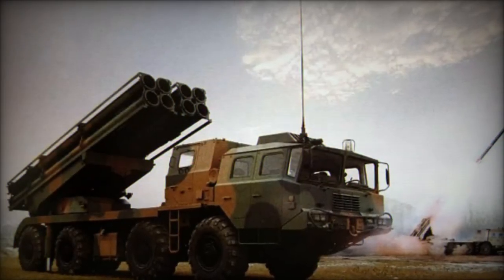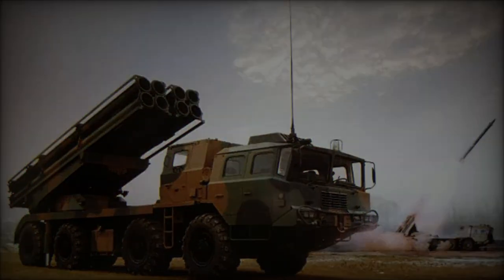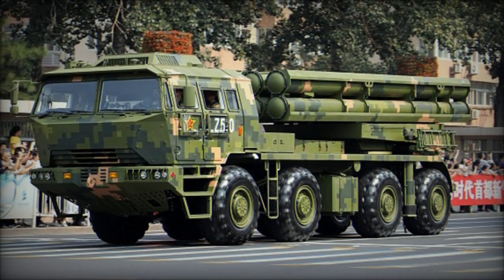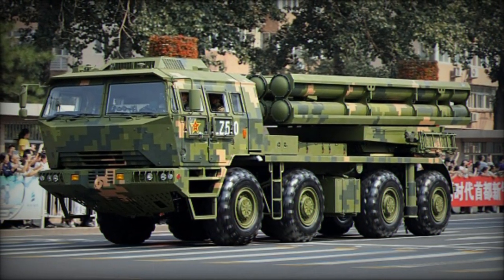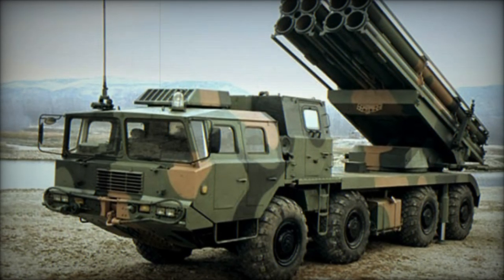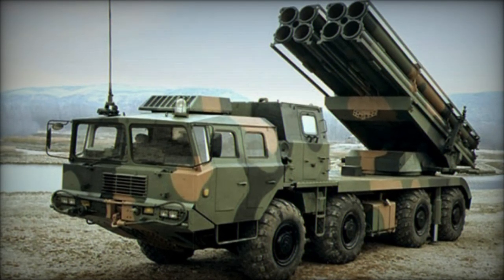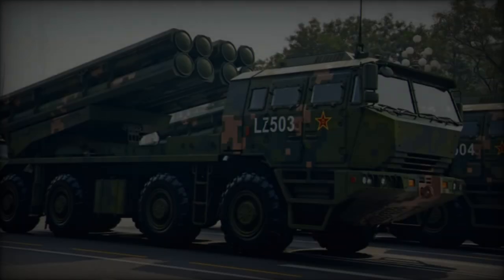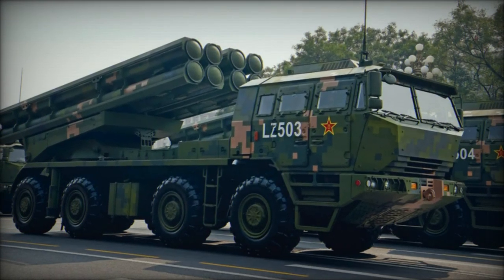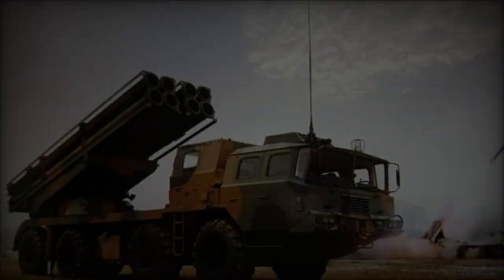In its tactical missile configuration, the PHL-16 can carry two 750mm Fire Dragon 480 tactical ballistic missiles, designed for high-value strategic targets such as command centers, critical infrastructure, and heavily defended military installations. These missiles possess advanced guidance systems that provide both accuracy and significant destructive power. The combination of range and payload flexibility gives the PHL-16 a strategic advantage comparable to short-range ballistic missile systems.